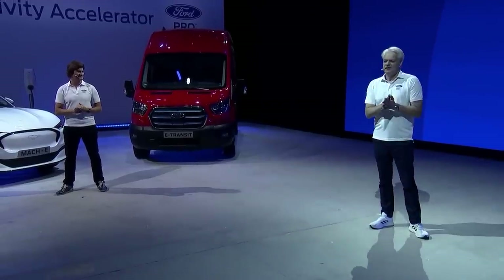Together, Ford Pro and the all-electric e-Transit Custom redefine the van for a new era. We've spoken about the latest addition to our family of icons. But now it's time to get under the skin of the all-electric e-Transit Custom and the suite of solutions that go with it, making this such a trailblazing offer.